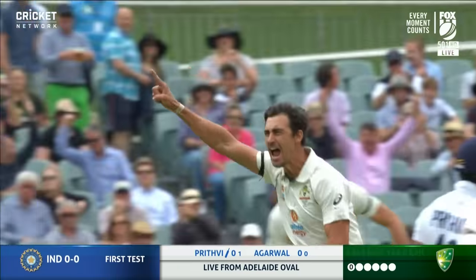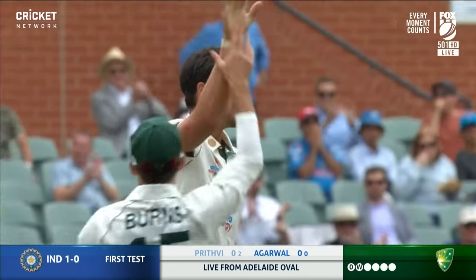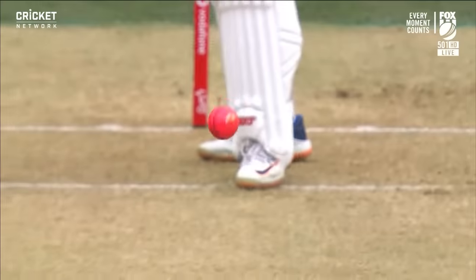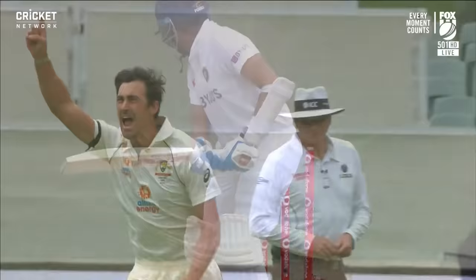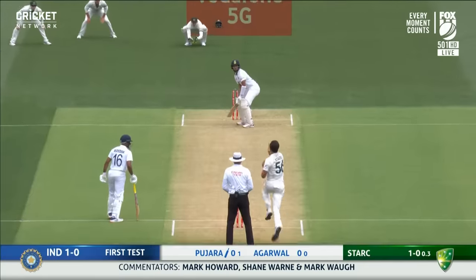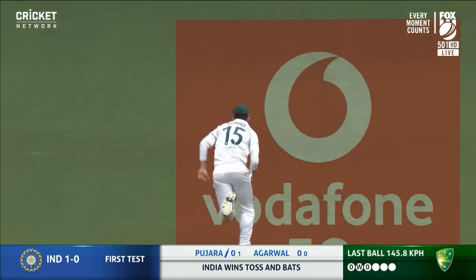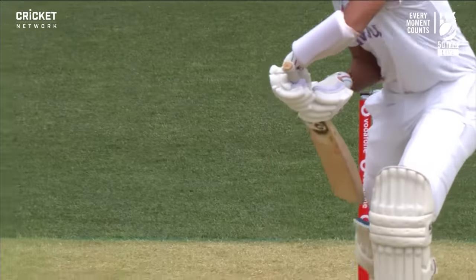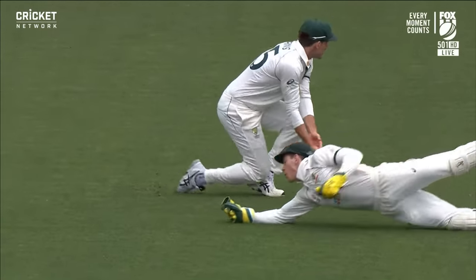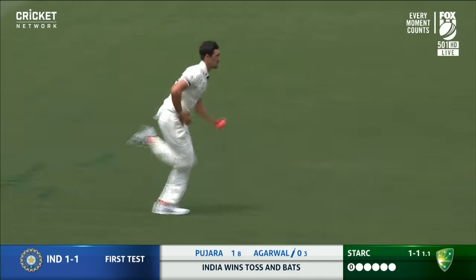Bowled! A dream start for Stark in Australia. Shaw's knocked over on the second ball, and the Aussies celebrate the best possible start — and the worst possible start for India. Edged! Payne got a glove to it — he dived. What a moment that is. What a first over. When he's got his tail up like this, he's as good as anyone in the world.